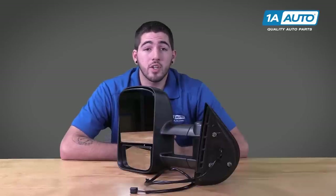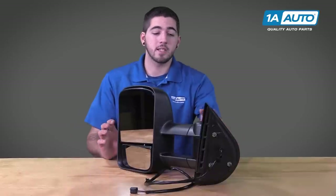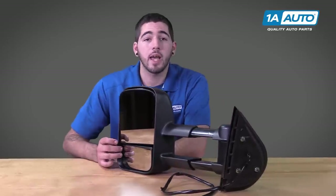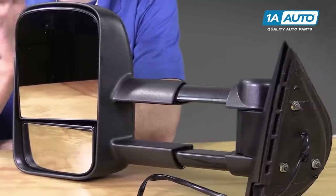This means you can upgrade the look and function of your 2007 to 2013 GM truck or SUV with a bolt-on mirror upgrade that has a manual fold, manual telescope, manual wide angle panoramic lower mirror, and larger power adjusted upper mirror.